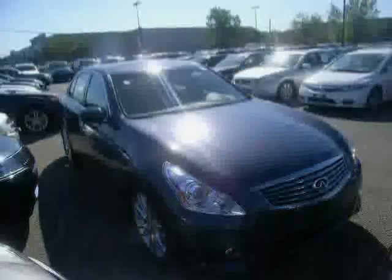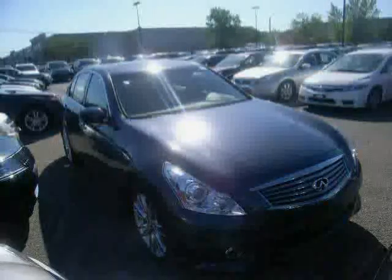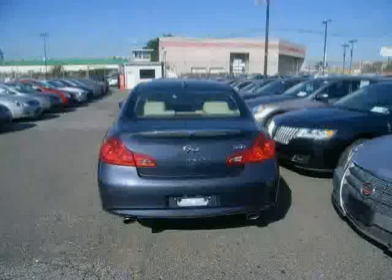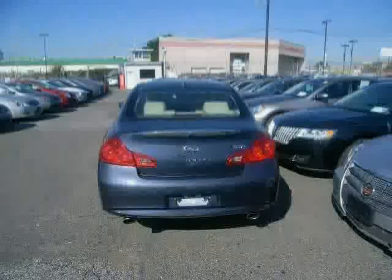Traction control, rear-head airbag, power passenger seat, and leather steering wheel. The low, low mileage of 5,366 miles makes this G37 Sedan an easy choice for you.